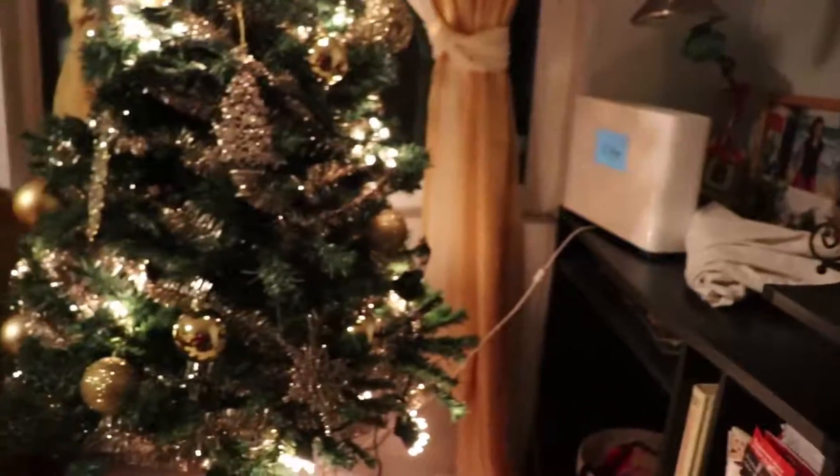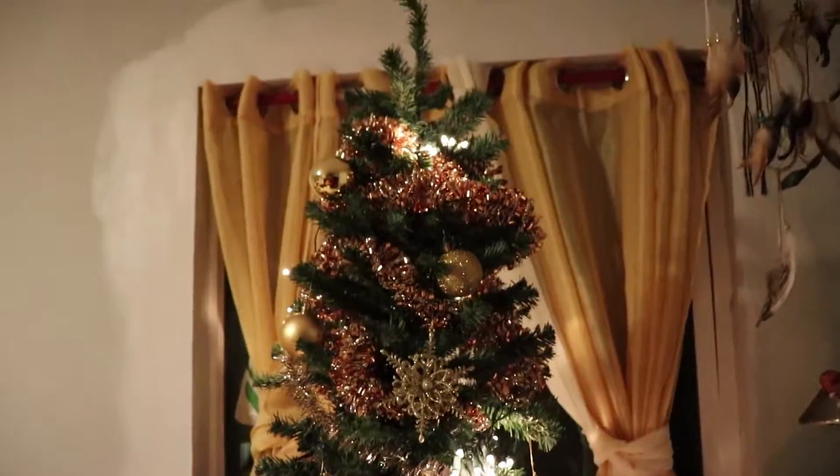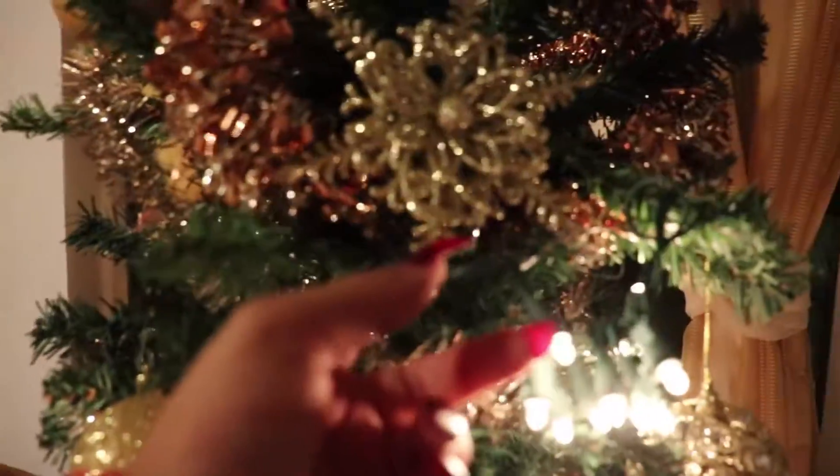The tree is halfway done, you guys — not fully done, but halfway done. We need more ornaments. Look at that one — that one looks so beautiful!